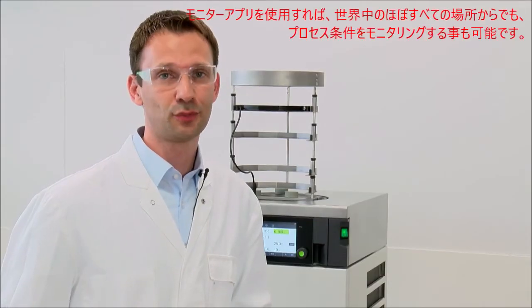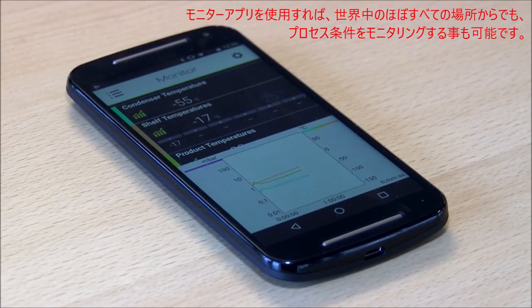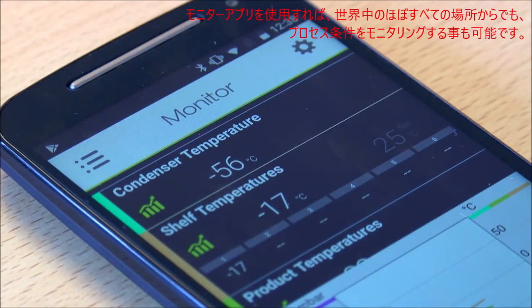With the monitor app, you have the possibility to watch the process conditions almost everywhere in the world.